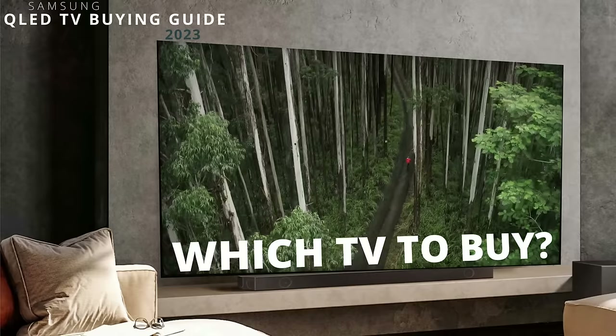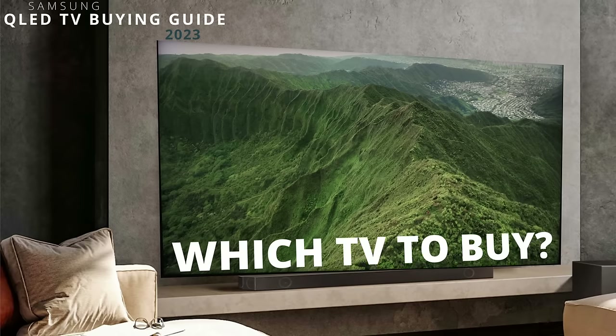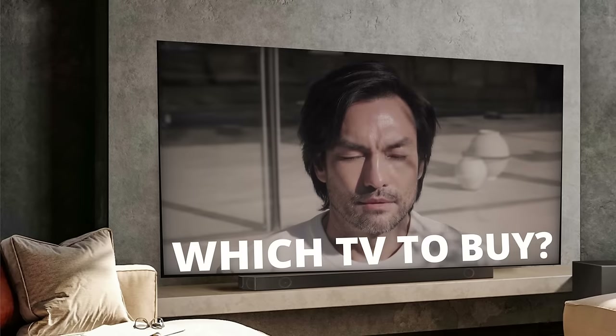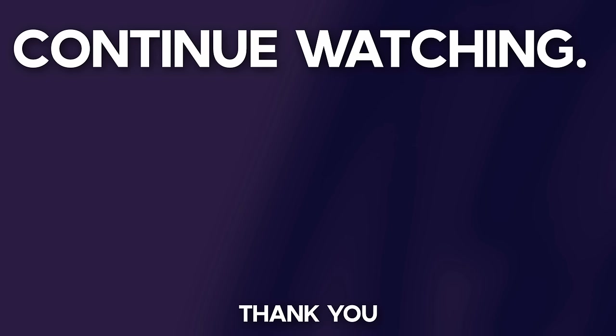What about other TV brands and the models they offer? I've made buying guide videos on all the other brands as well, and I'll continue to do so. I've created a playlist that you're going to want to check out before you buy a TV. If you guys want to see the channel keep growing, please don't forget to subscribe, and I hope to see you guys in the next video.